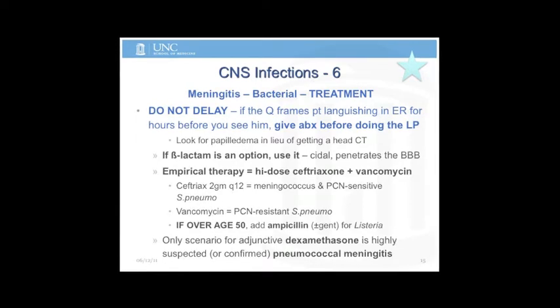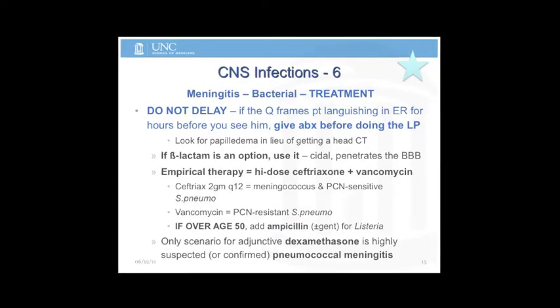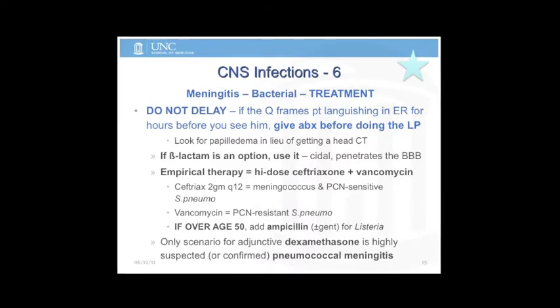While they're waiting to get tested or waiting to go to a scan, you start antibiotics. The question is: get an LP first? If hours and hours have passed, give antibiotics and skip the LP, because the person is going to die.